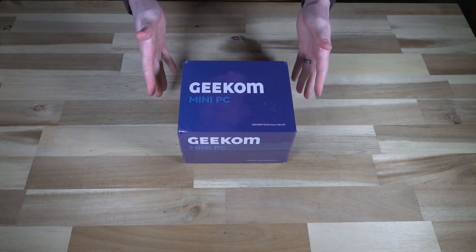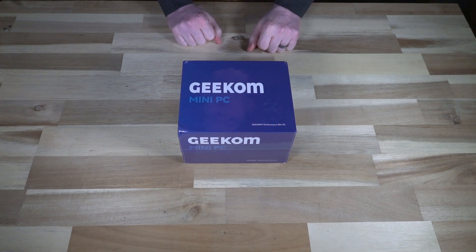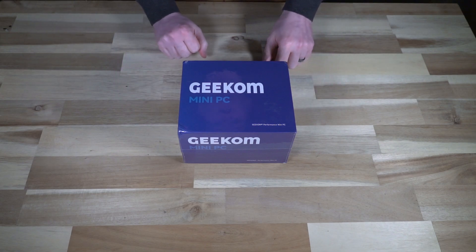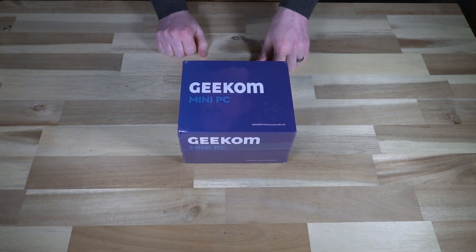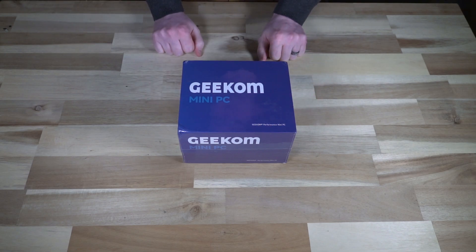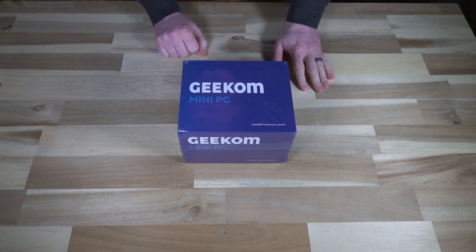Full disclosure: this was provided as a sample for me to look at, examine, poke and prod. I did not pay for this; however, I am not being paid or receiving any financial compensation beyond the device you see in front of me to produce this video. My opinions, conclusions, and everything else remain objective and my own.